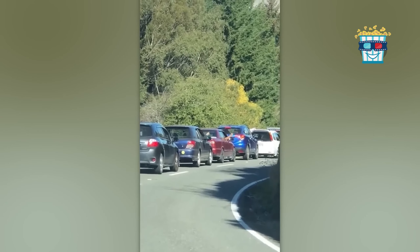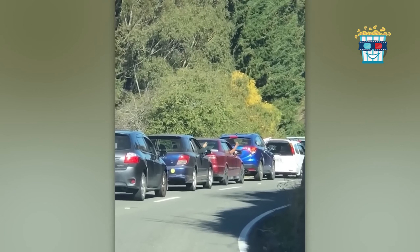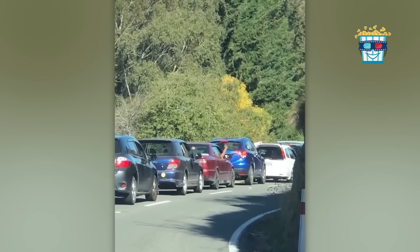Watch as two buddies in a border traffic jam face off in rock-paper-scissors from different cars. It's the ultimate who-can-stay-cool contest — traffic never looks so fun.